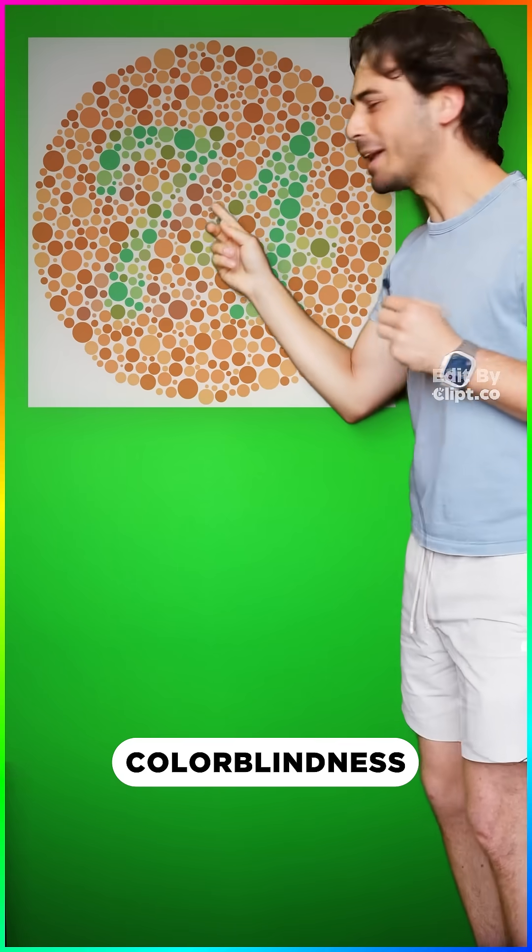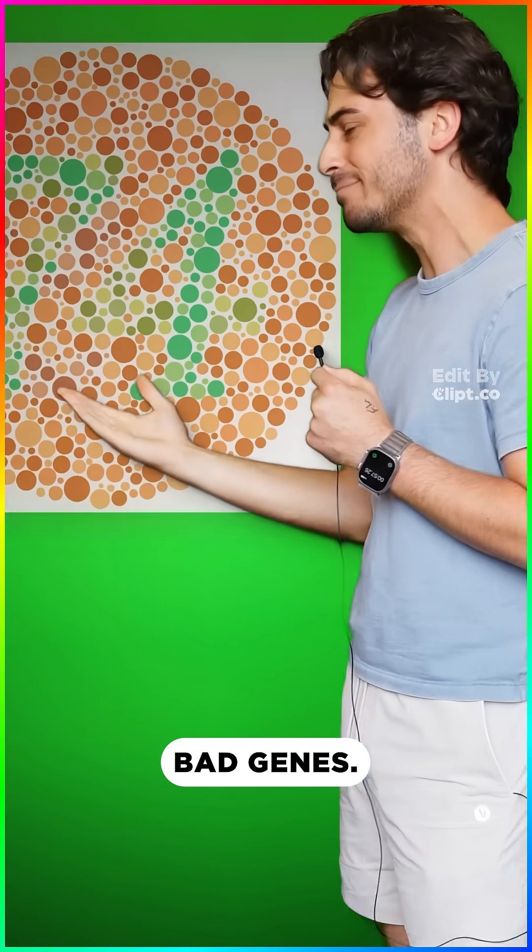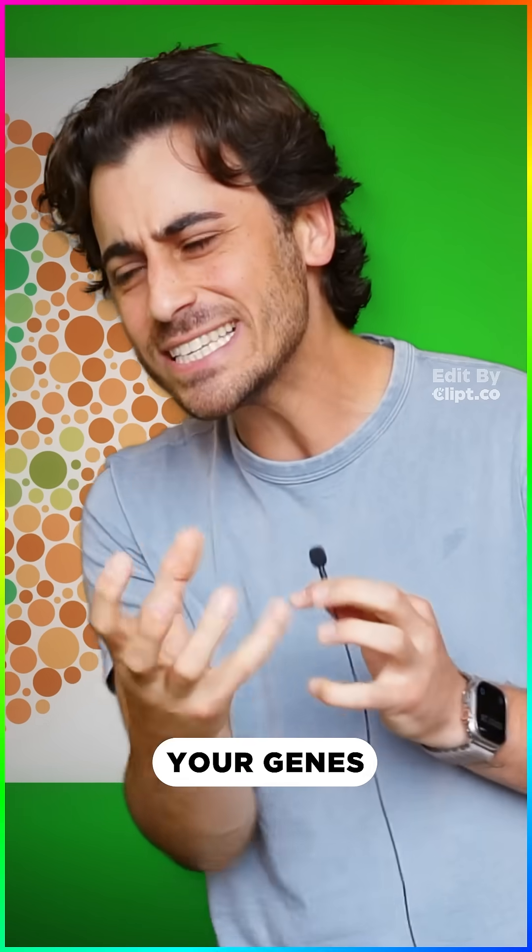Can you pass this colorblindness test? If you see 21 or nothing, you got bad genes. But how do your genes even work?